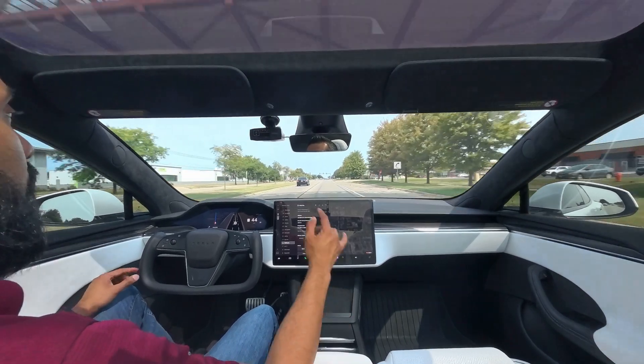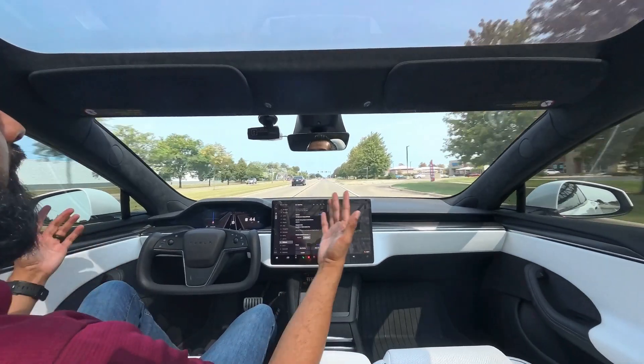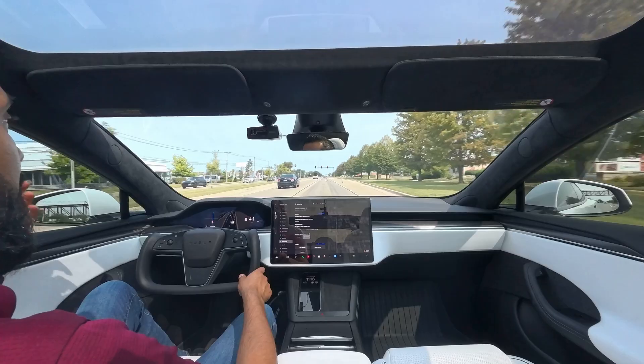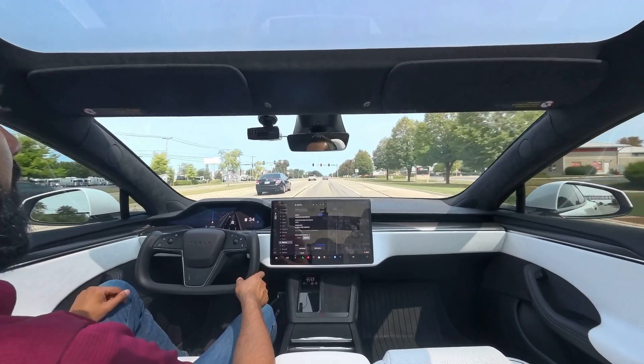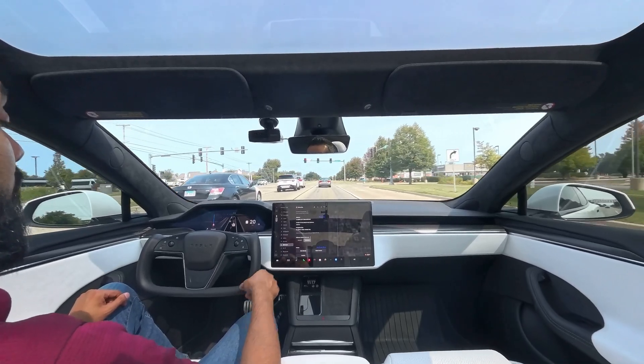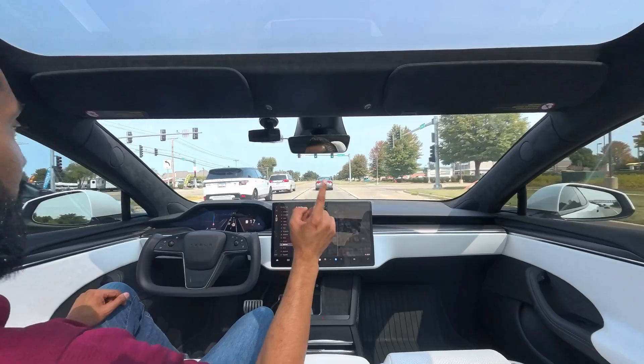Hey, what's up guys? Iman here at Monster Gadgets. I hope you're all having a wonderful day wherever you might be. Thank you so much for joining me — it's been a few weeks since I've done a video. I've taken some time off to do some other things, which hopefully I'll provide an update on soon, which includes me buying an ICE car — more to come on that.